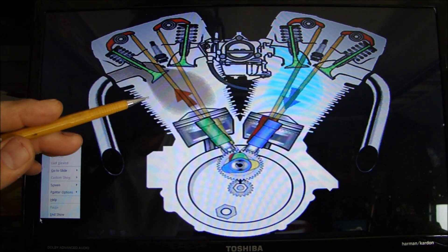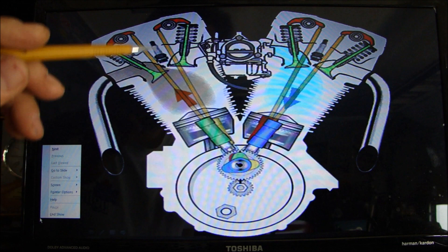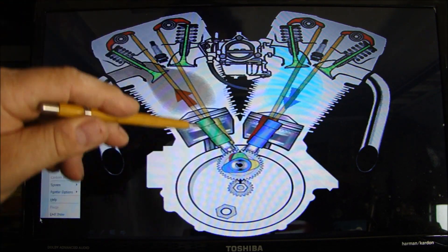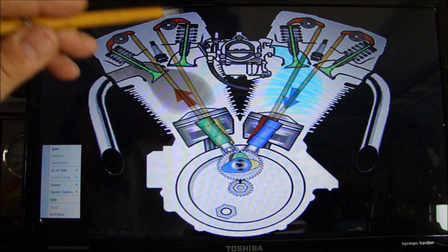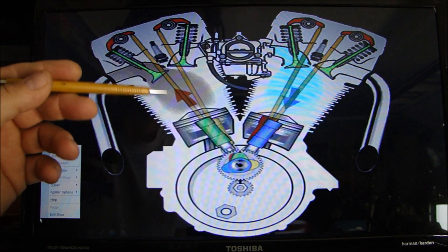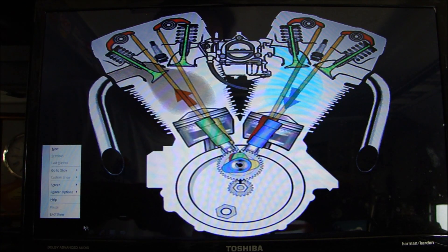Now I'm going to put this in motion so you can see it and watch it. It's interesting to see the four strokes — intake, compression, power, exhaust — repeating. As we go through this, I'll talk about where you might be hearing noises from and what your problem could possibly be.